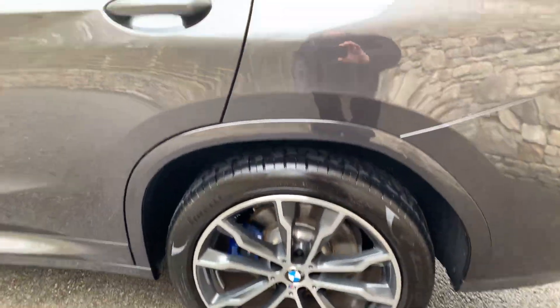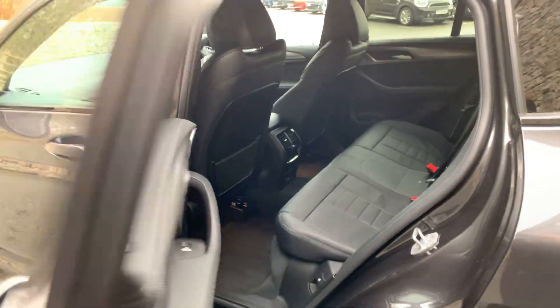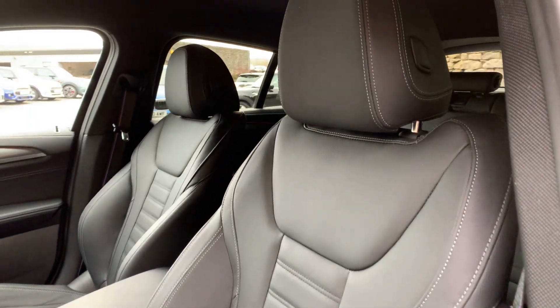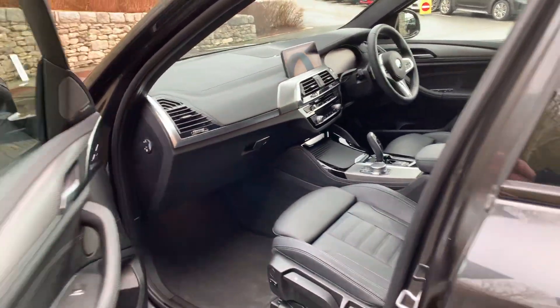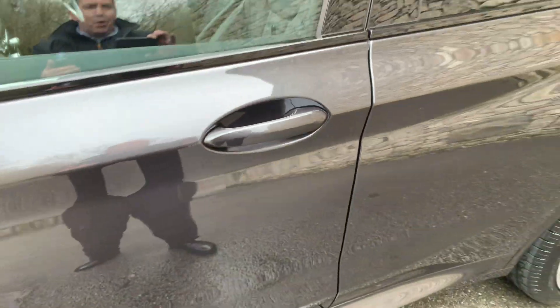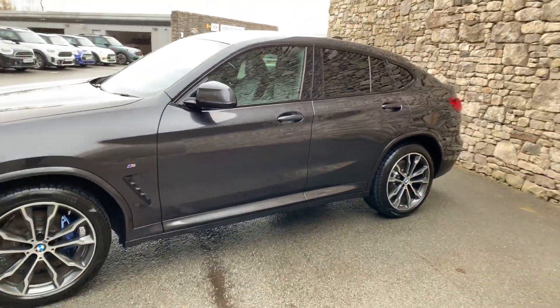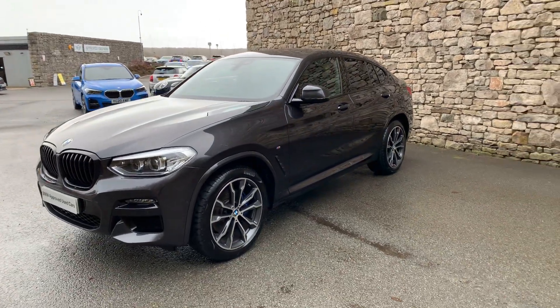These gorgeous 20 inch diamond cut wheels with the blue brake calipers. Loads and loads of space in the back. Gorgeous M Sport seats — really, really comfortable and really, really supportive. One feature this car has — you see these little lines here — it's got comfort access. So as long as you've got the key in your pocket, you can walk up to the car, grab one of the door handles and the car will open. Saves you having to find the keys in your pocket or handbag.